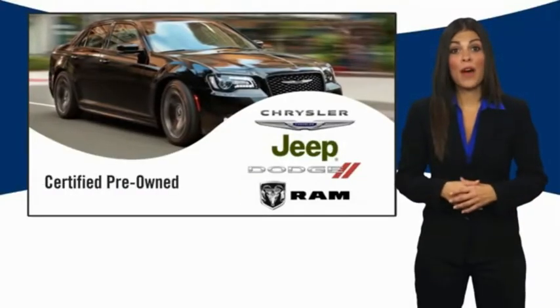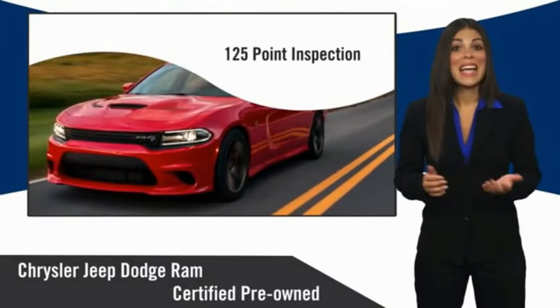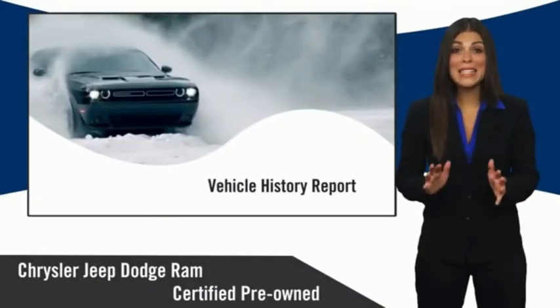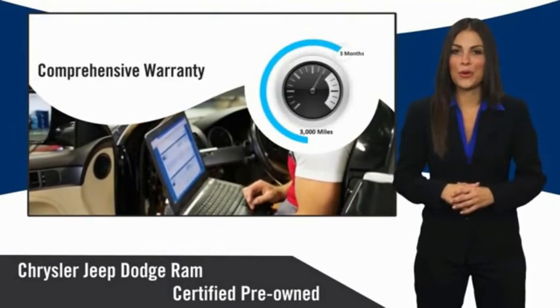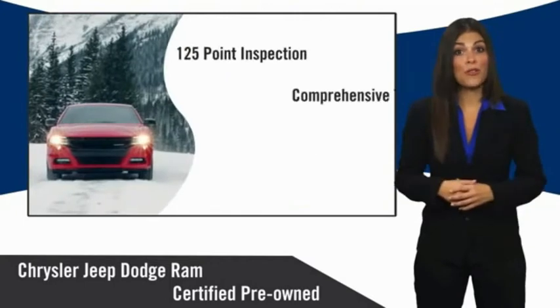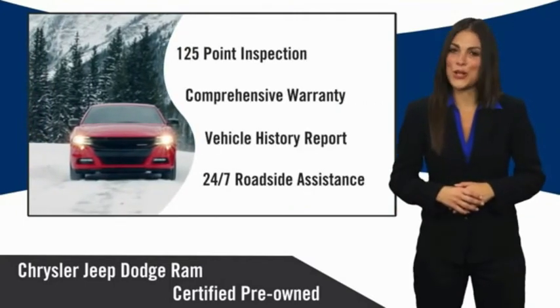All Chrysler Group certified pre-owned vehicles pass a stringent inspection process, guaranteeing that only the finest vehicles get certified. Ask your dealer about available lifetime warranty upgrades. Chrysler Group certified pre-owned vehicles: the smart choice. Factory backed to go the distance.